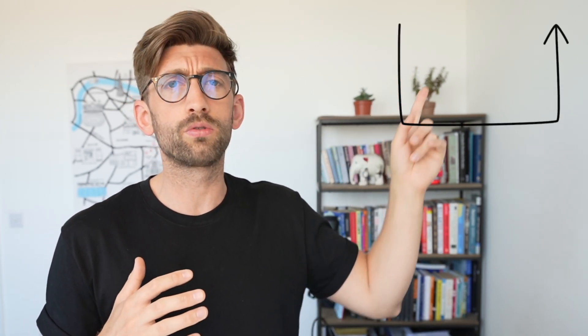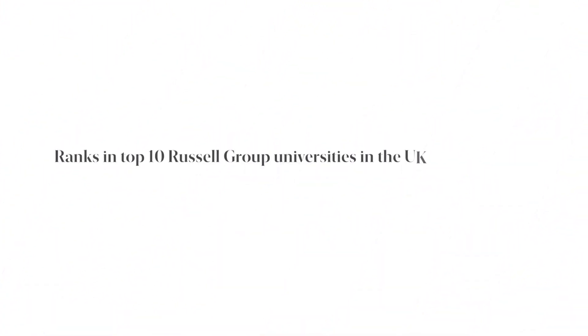We've also done a video on how to choose your medical school, which will help you understand intelligently — based on your individual qualities — where you should apply, giving you the best chance of success. So why would you choose Warwick Medical School? They rank top 10 of Russell Group Universities in the UK and the best in the Midlands.